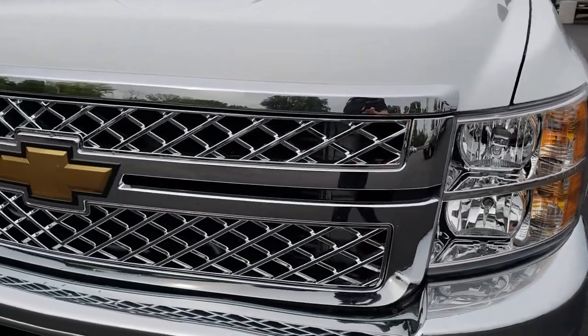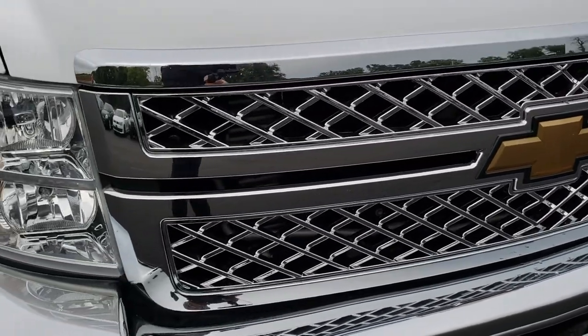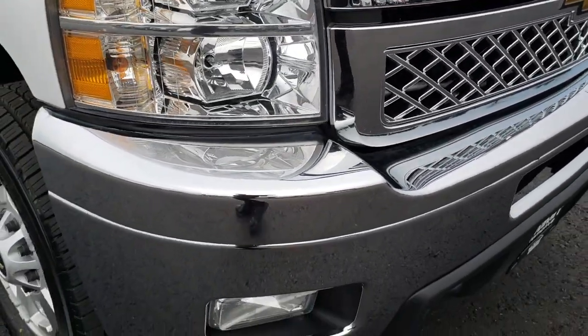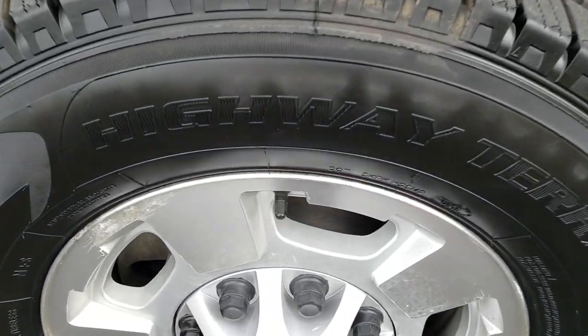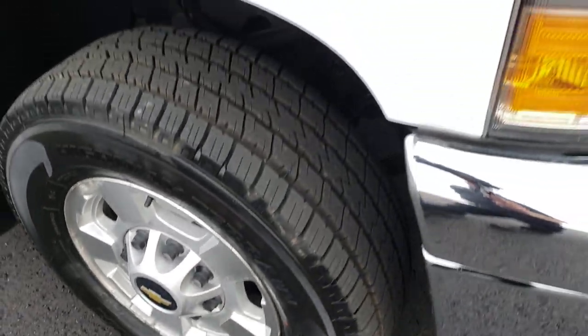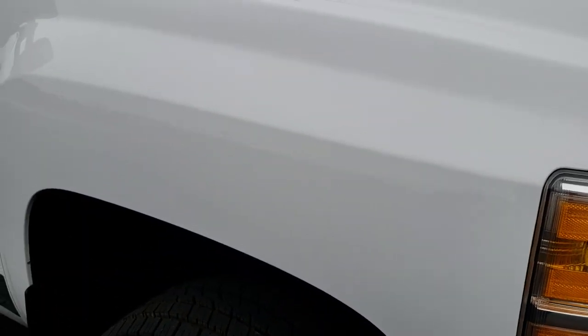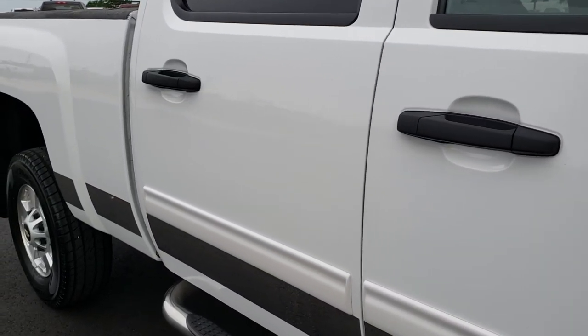It has the chrome-trimmed grille that is super clean. Didn't see any dents or dings on that front bumper, and the lower valence looks good. The passenger side rim is about the same condition as the driver's side. As you go down this side of the truck you can see just how clean the body is — how reflective and mirror-like that paint is.